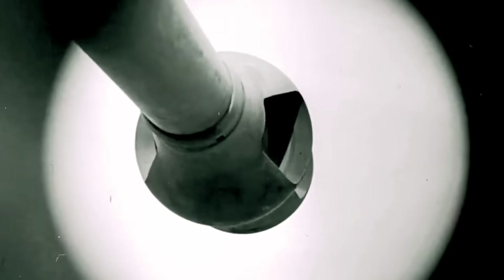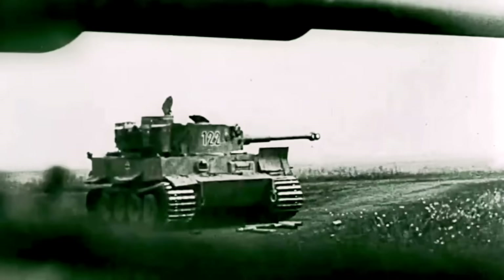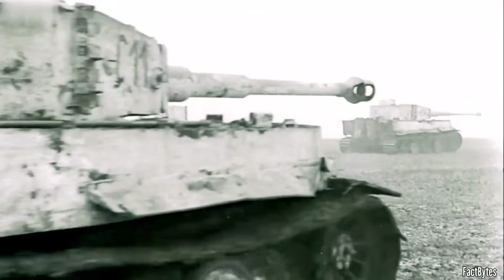First round hit at a thousand meters. It sounds like legend — a big cat in cover, a flash, and a tank across the field go still. But on the Tiger, that moment wasn't magic. It was a process.